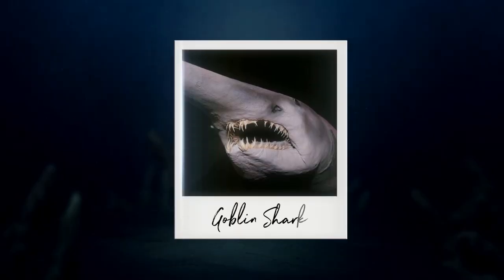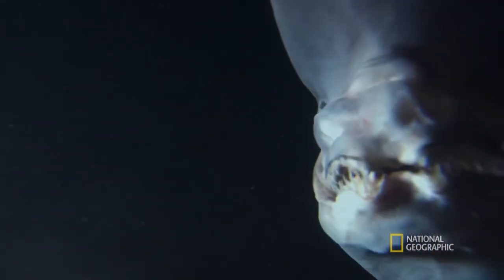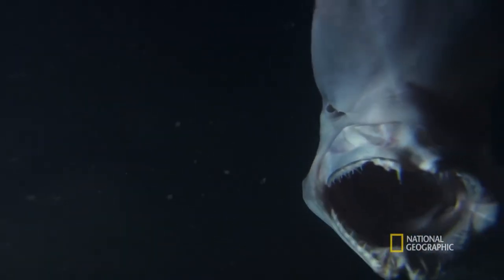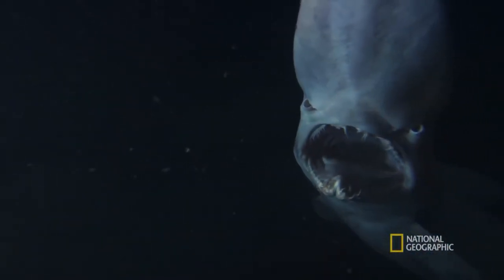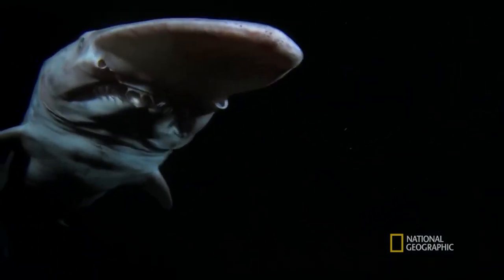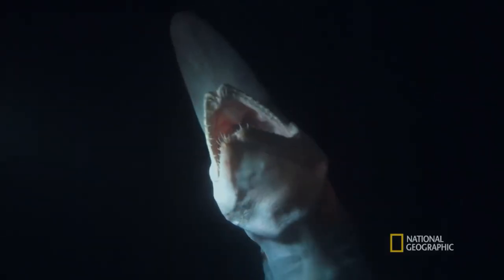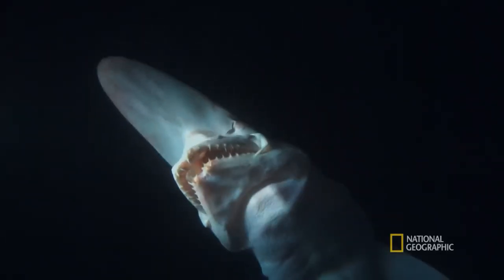At the top of the list, we have the goblin shark — undoubtedly the weirdest shark in the world. This deep-sea dweller has a lineage dating back around 125 million years. Its most notable feature is its long, flat head covered with sensors that detect the electric fields of its prey. The goblin shark's jaw mechanism is nothing short of extraordinary.